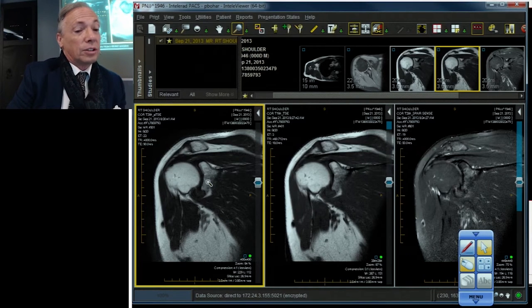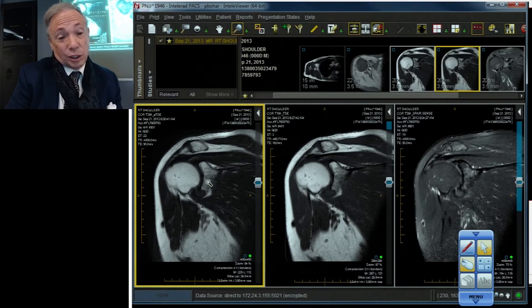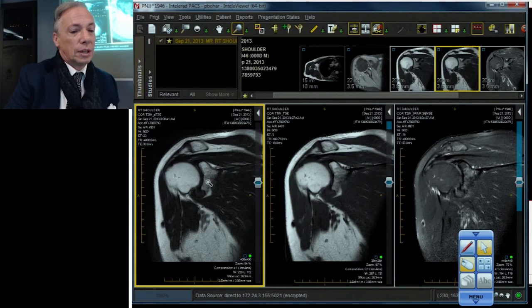We start with the axial, and I prefer a water-weighted axial. The first thing I look at is what does the capsule look like? The capsule looks a little puffy, a little bright, a little displaced, and the labrum's a little grayish. It's a man who has had surgery. The idea of adhesive capsulitis has crept into my brain. There's a little fluid in the biceps, which goes along with adhesive capsulitis, because when it contracts it pushes the fluid out.